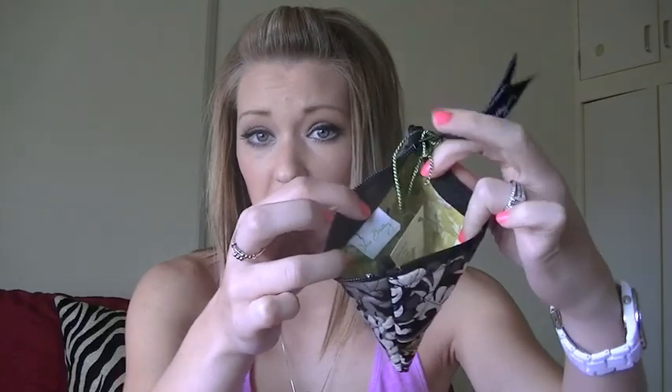Next I got the coin purse, but I don't plan on using it for coins. I figured it would be perfect to throw in bobby pins, ponytail holders, and headbands for when I wash my face — anything like that. It's just a zippered little pouch. I can put it in the hanging organizer and have everything I need for my hair in one little compartment.